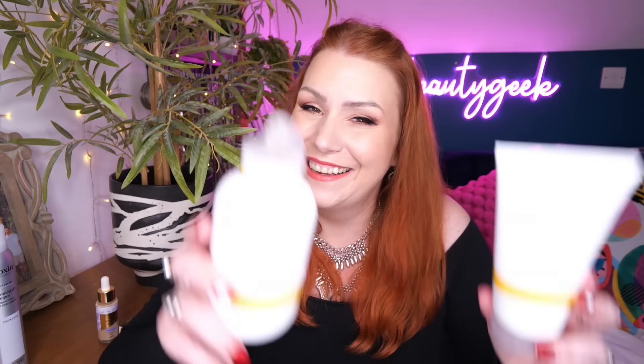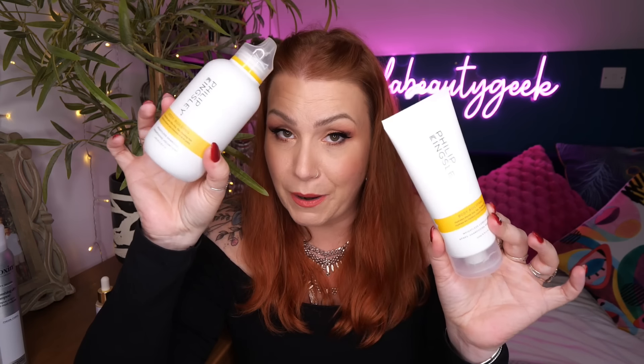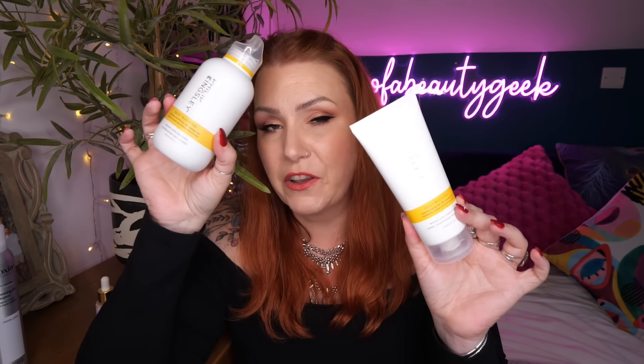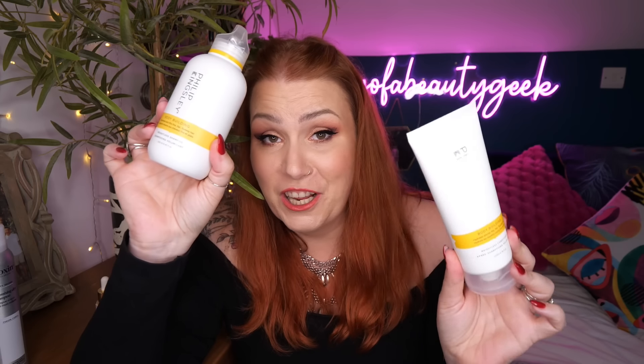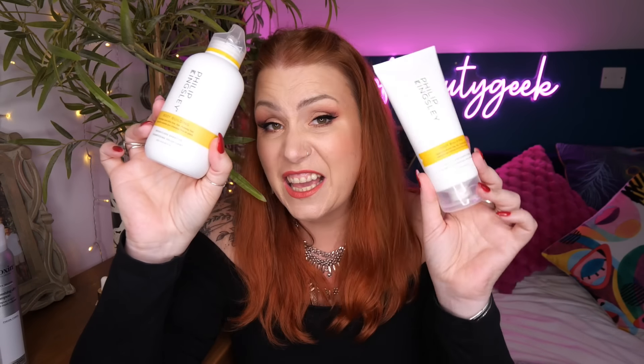Next up I've got a shampoo and conditioner duo from Philip Kingsley. I'm not a huge fan of the brand overall, but I really love these and my children do too. They retail for £48.60 as a duo — if you bought them separately it would come to around £55, so there's a saving there, and with my code it came down a bit more. The conditioner is amazing — you only need a tiny bit, it's quite thick, and it leaves my hair really nice and tangle-free. The shampoo is great, really easy to distribute throughout my hair.